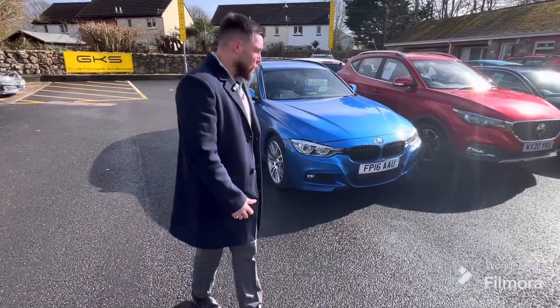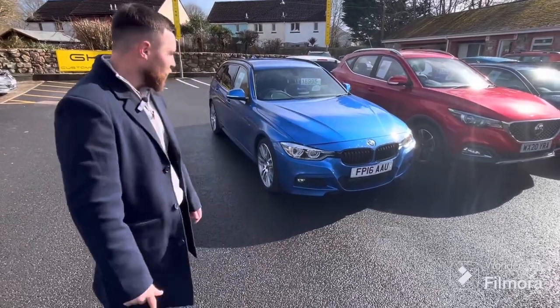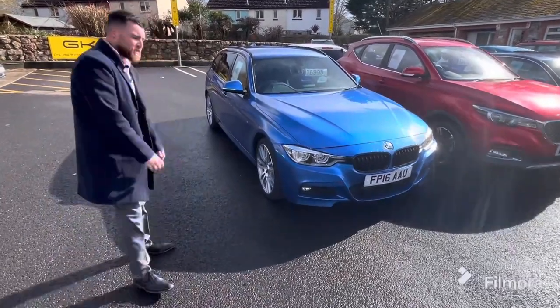Right guys, let's get started. We've got about 104 cars in stock at the moment, and all the cars are advertised on gkscarsales.co.uk. Have a look. Let's start off with this little beauty — BMW.